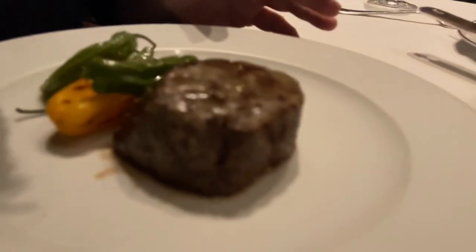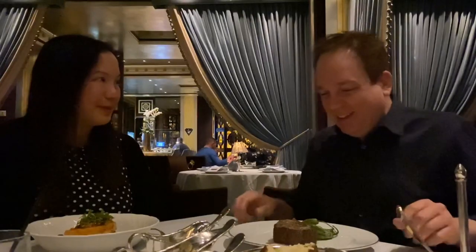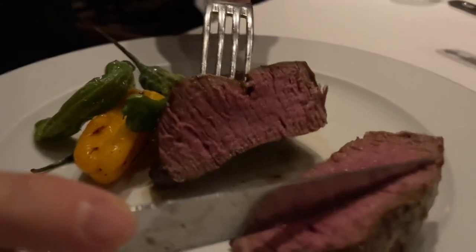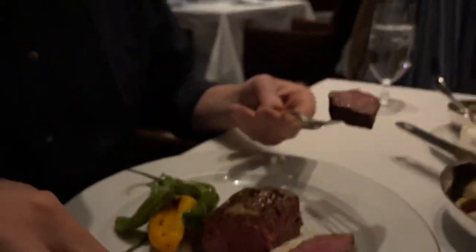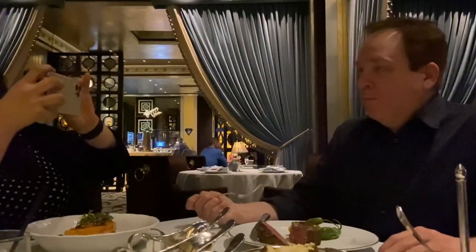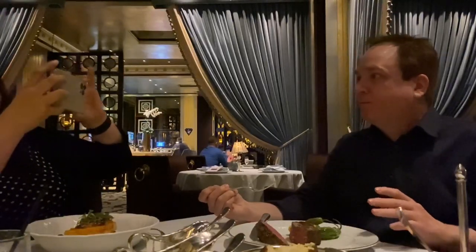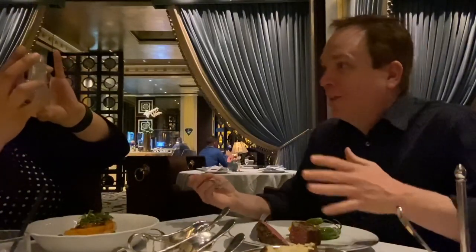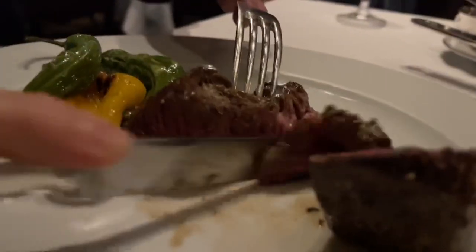This is the F1 Japanese filet mignon — six ounces — and this piece of meat is the most expensive steak here at the Bellagio Prime Steakhouse, and it's $125. This is so tender. Wow. It just melted away and left this amazing flavor — just this juice of beef. It's so beautiful. Absolutely. You've gotta try this.